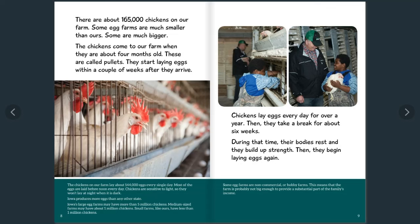Chickens lay eggs every day for over a year. Then they take a break for about six weeks — during that time their bodies rest and they build up strength, and then they begin laying eggs again. Now, some egg farms are non-commercial or hobby farms, meaning the farm is probably not big enough to provide a substantial part of the family's income.